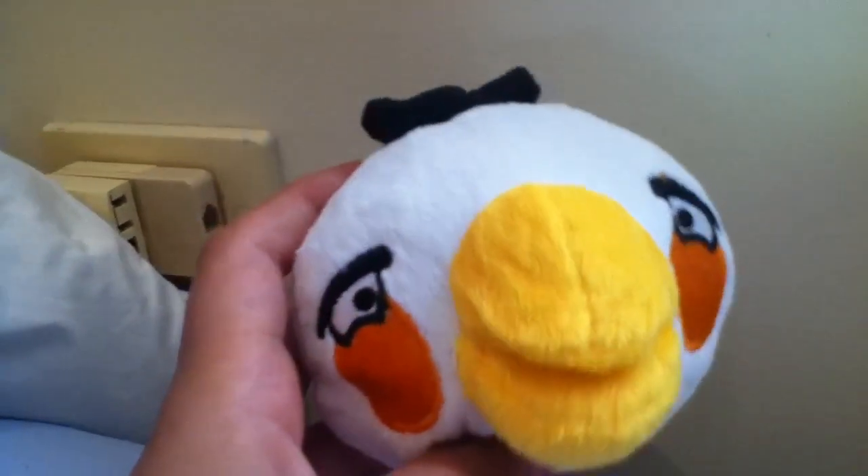The first one I got is the white one, the egg bird I think it's called. You can stick it onto windows, it's got an Angry Birds thing there in Japanese writing or something. I got this on eBay which was actually supposed to be a lot bigger. This was my first ever one, I got this for Christmas.